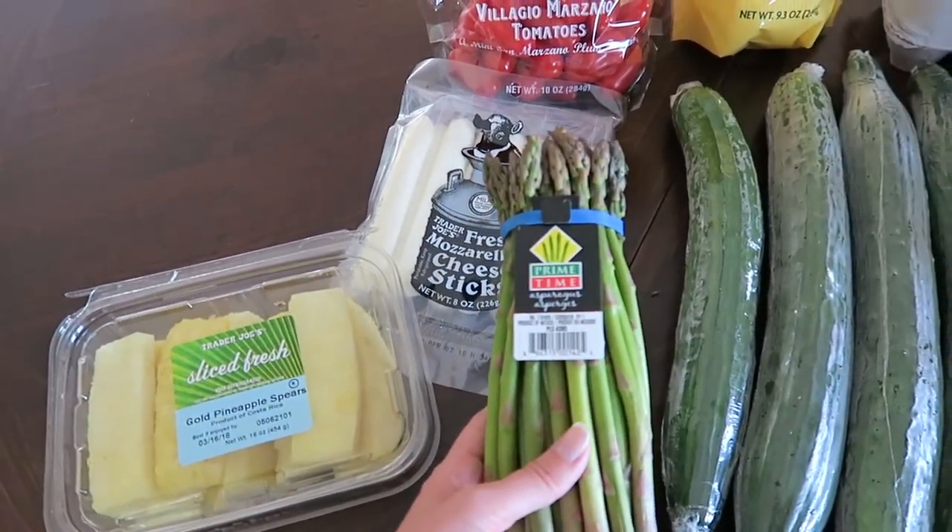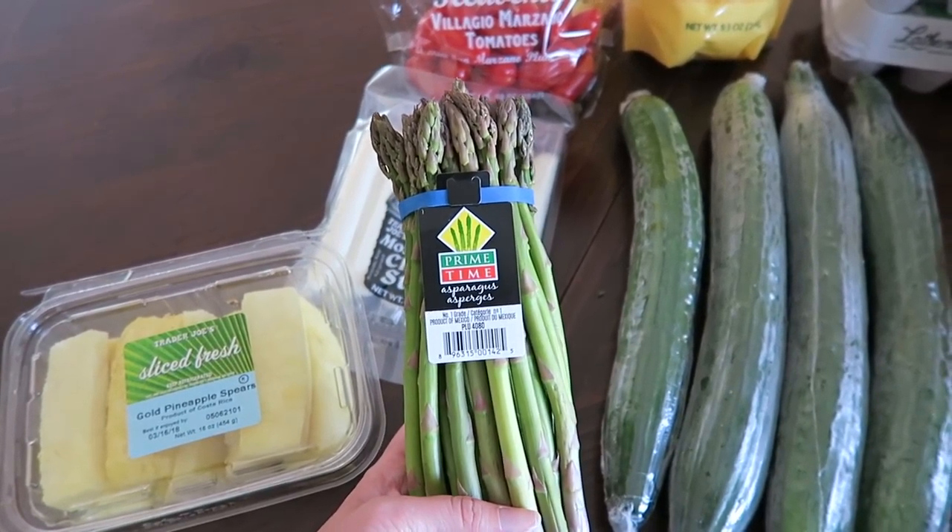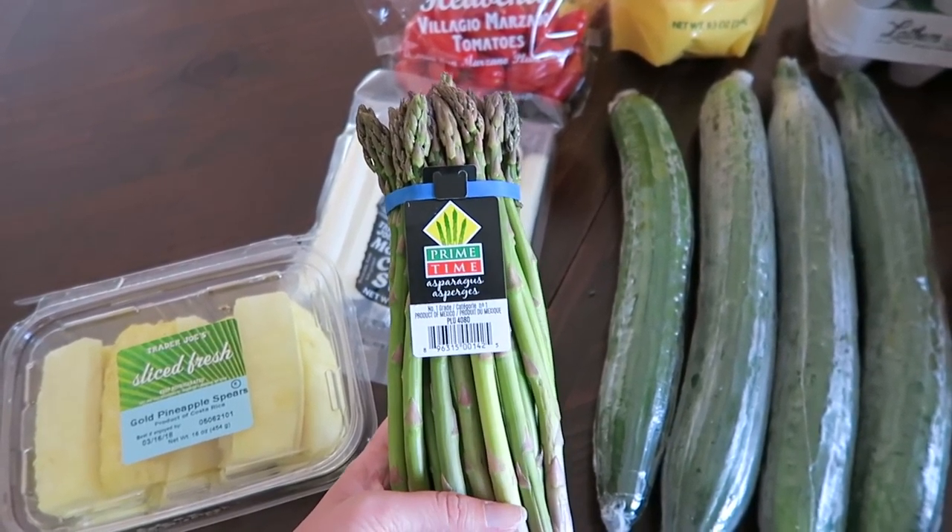Asparagus was on sale for $1.99 today, which is awesome. I was really excited about that. I love asparagus — it is probably my favorite vegetable. I eat it multiple times a week.